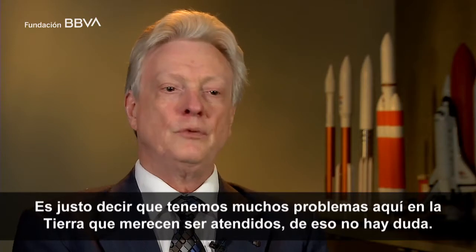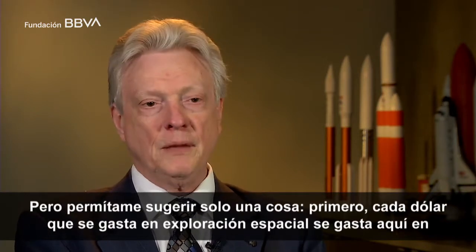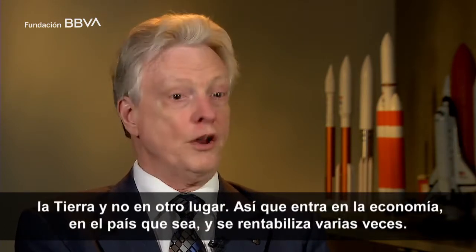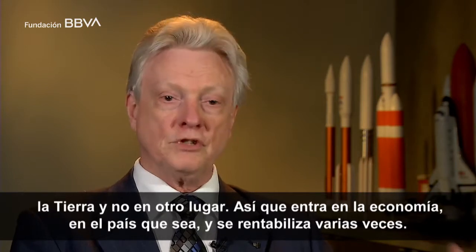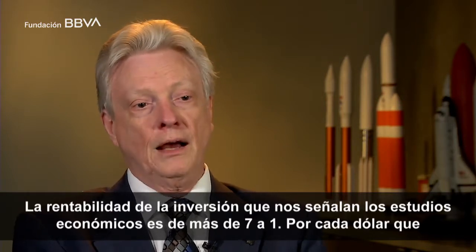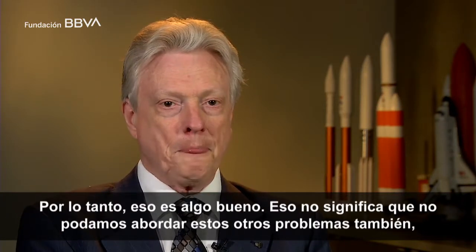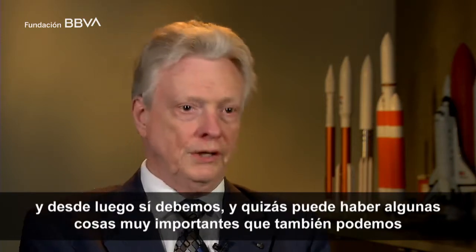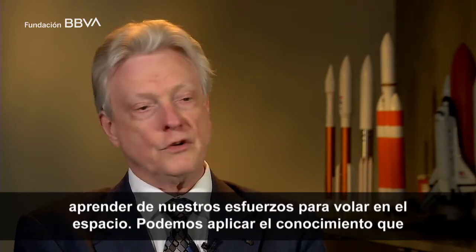It is fair to say that we have many problems here on Earth that deserve to be attended to — there's no question about that. But consider this: every dollar spent on space exploration is spent here on Earth and not someplace else. It goes into the economy and is turned over multiple times. Economic studies have found the return on investment is more than seven to one — for every dollar you spend, you get seven dollars inserted into the economy through the process of multiplication. That's a good thing. And that doesn't mean we can't address other problems as well — we should.